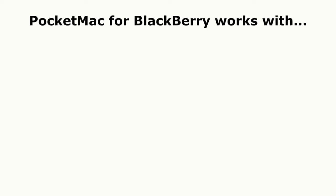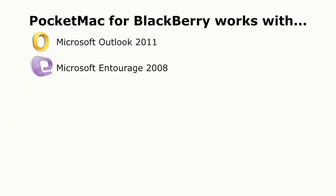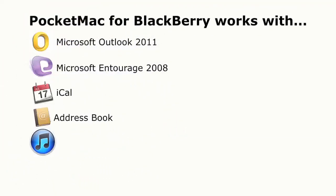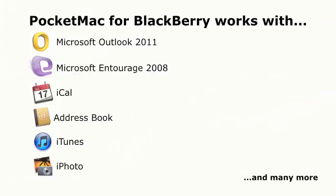And PocketMac for BlackBerry works with every popular data manager out there, including Microsoft Outlook 2011, Microsoft Entourage 2008, iCal, AddressBook, iTunes, iPhoto, and many more.